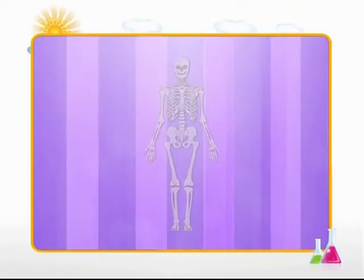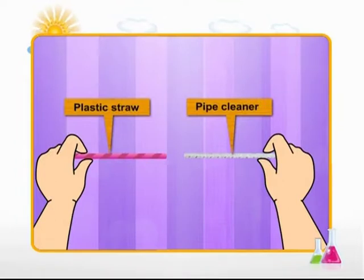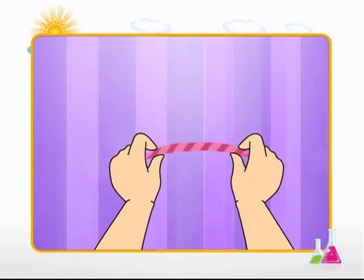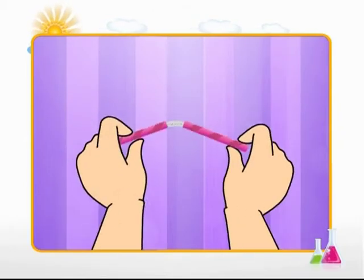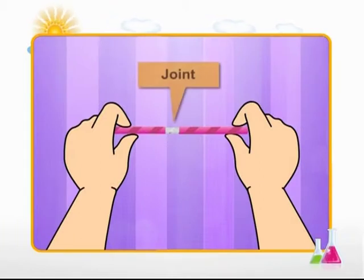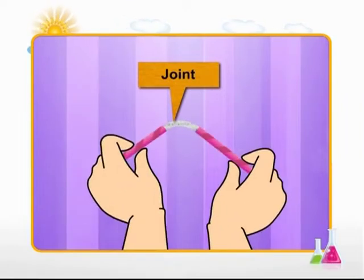Now let's do an activity in the lab to find out how joints function. Take a pipe cleaner and slide it into a plastic straw. Now try to bend the pipe cleaner in half — it's hard to bend the straw. Now remove the pipe cleaner. Cut the straw in half from the centre and slide both pieces over the pipe cleaner so that they meet at the middle. Now try bending the pipe cleaner again. This time it's much more flexible and easier to bend. This is because you just created a joint — a meeting point between the two pieces of straw — allowing a greater range of movement. This is how a joint works.